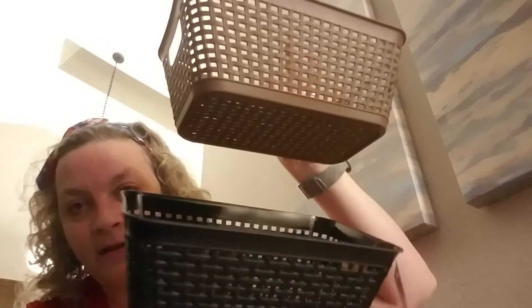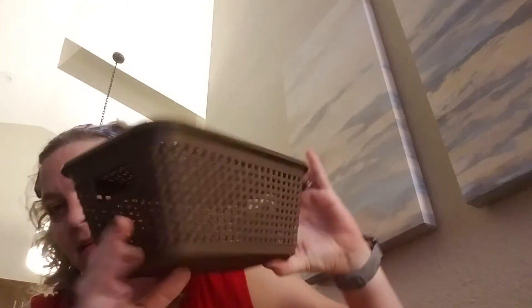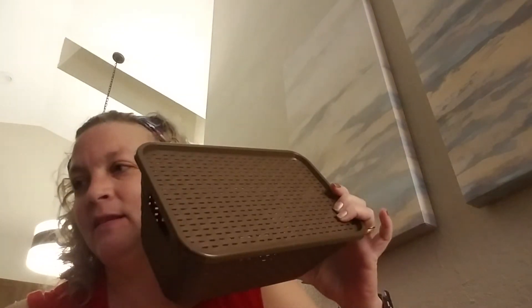I found these little black and brown baskets with lids - I hadn't seen those before so I thought that was pretty cool. I'm sure they'll go for organizing something.